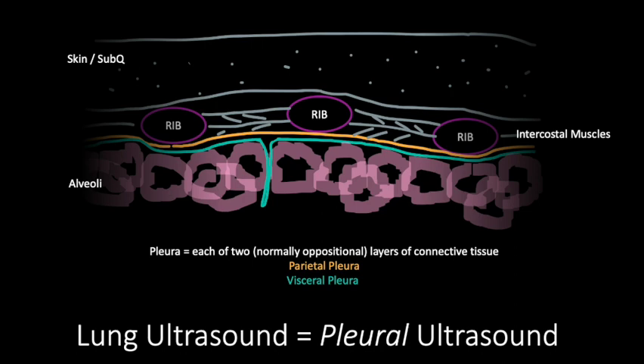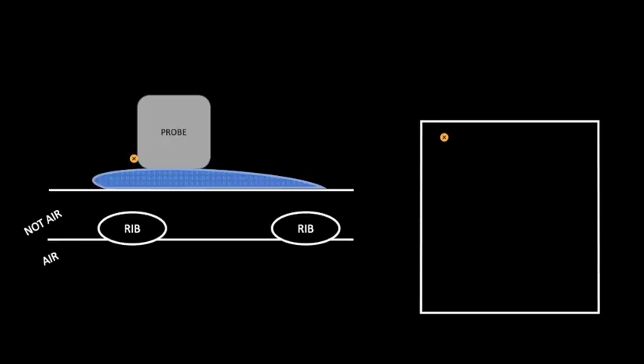In simplistic terms, let's see how reverberation artifact manifests in lung ultrasound. The thoracic wall can be simplified into layers of things that are not air — such as skin, subcutaneous tissue, and pleura — which conduct ultrasound waves readily, and things that are air, like the lung parenchyma, which don't readily permit propagation of ultrasound waves.